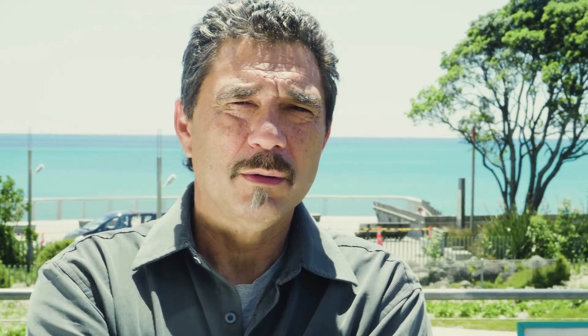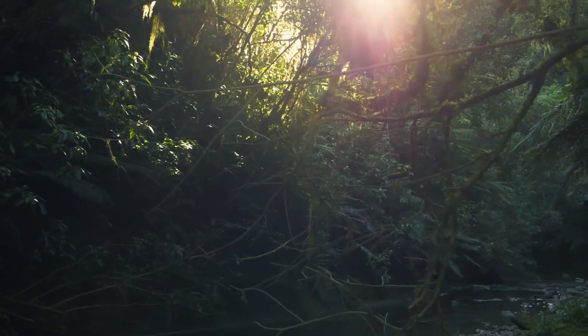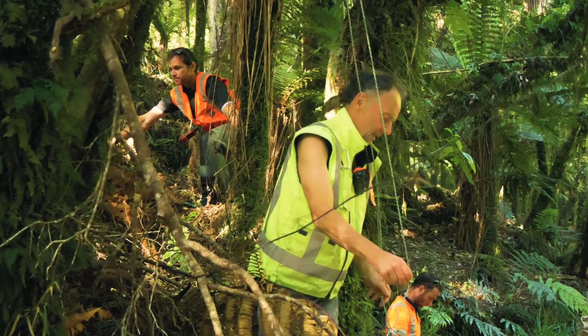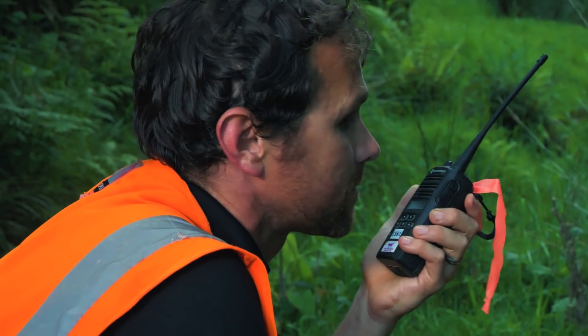It's not just confined to a small area — it's quite a wide area. This project is very exciting in the way that the land where they're doing the bat surveys is part of our ancestral rohe.